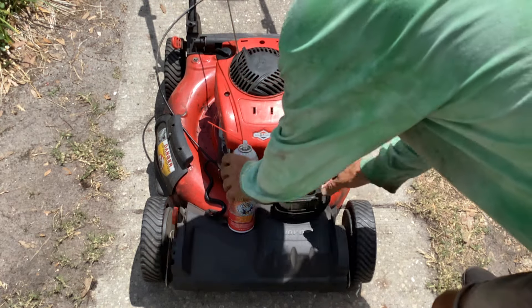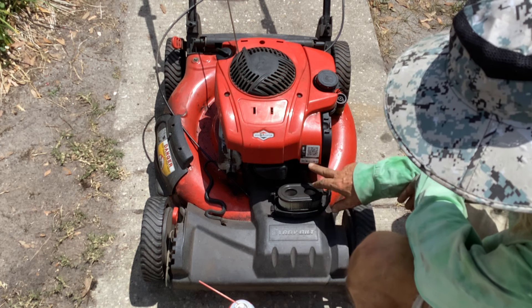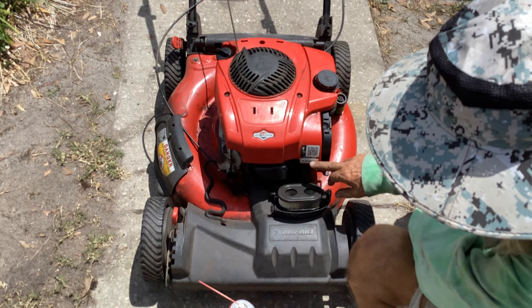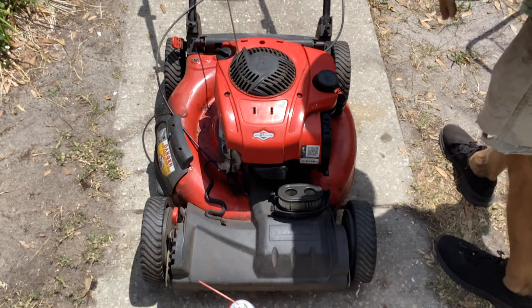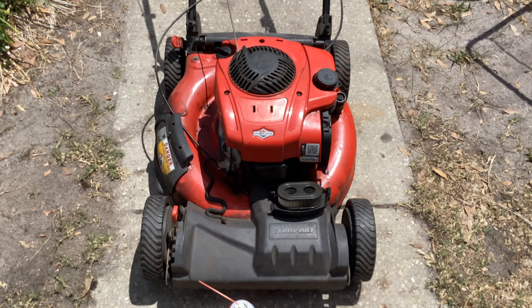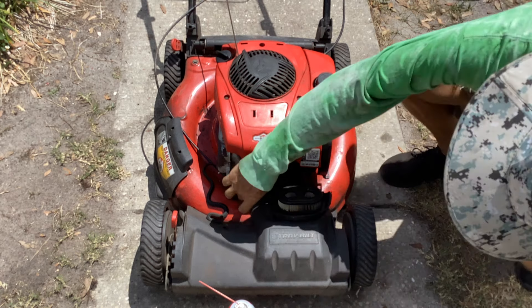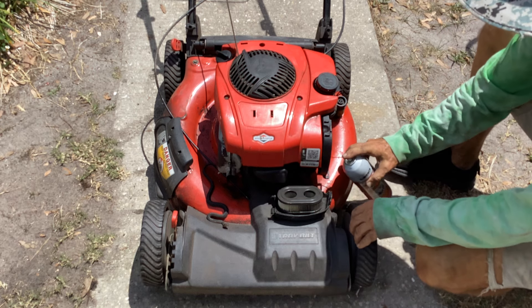Let's see what it does on its own. I can't give you the Troy-Built number because I don't see the sticker, but I can give you the engine serial number - 1-6, which means it's a 2016. Without juicing it or anything, I'm going to see what it does. It doesn't do anything. Looking at the plug, it looks like he tried to put a new plug in - so we can look at that, it might be a Chinese plug.